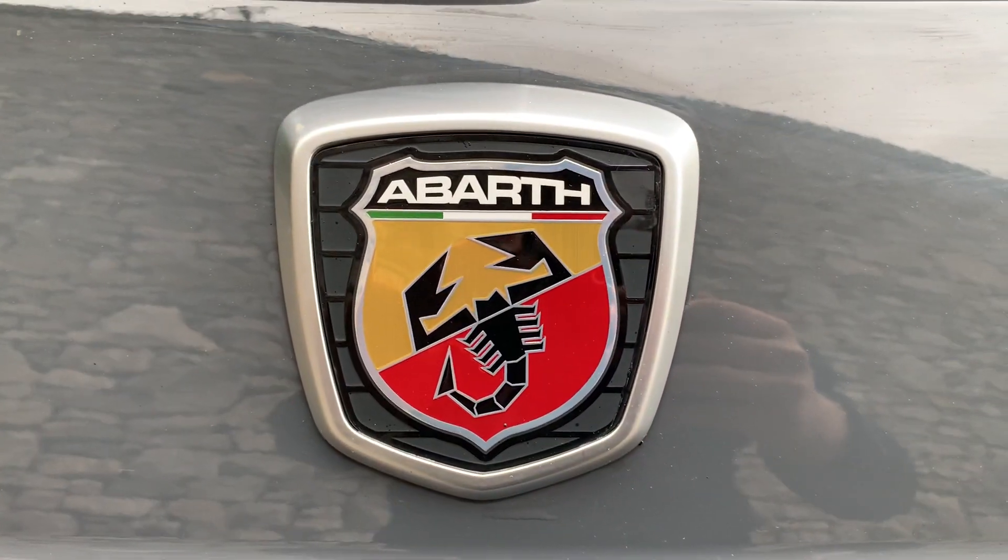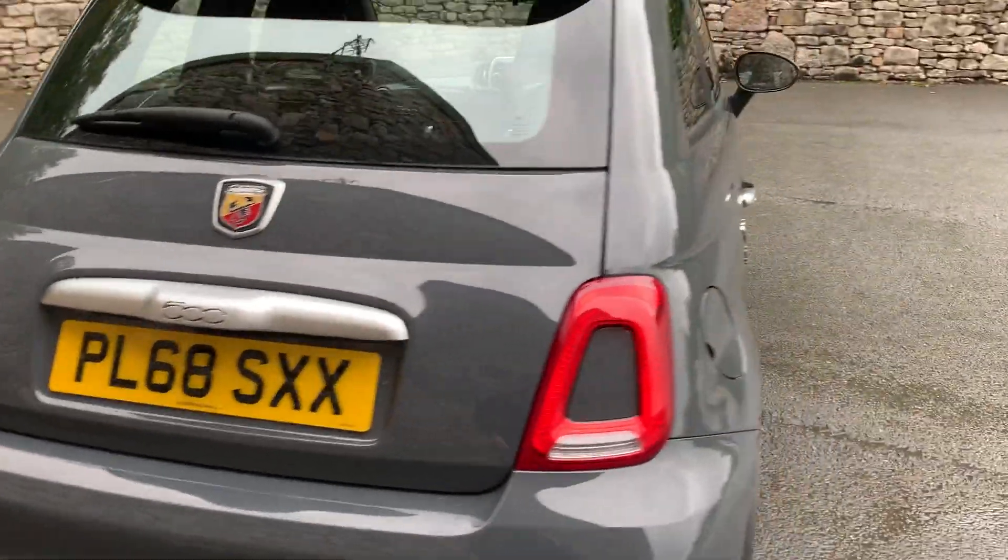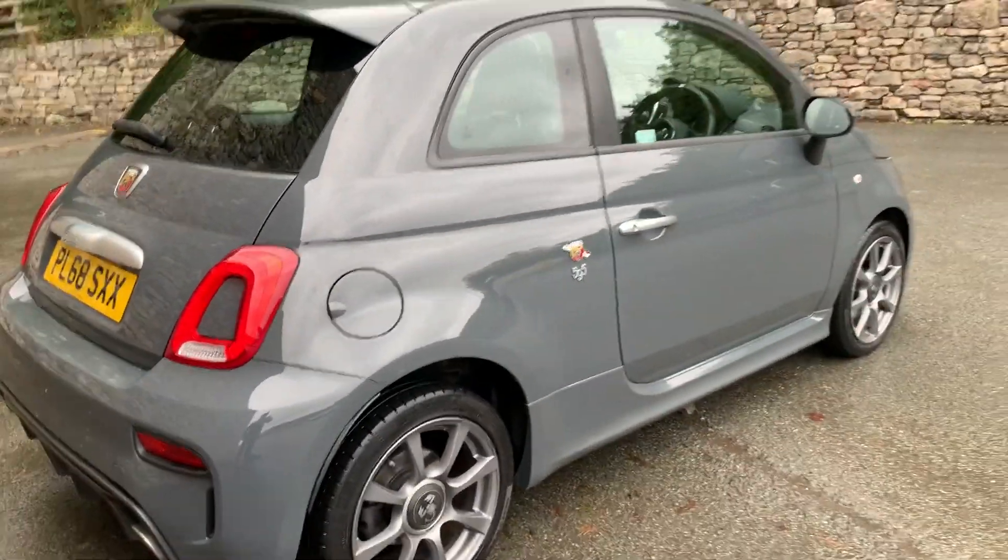Again the Abarth badge on the back. Definitely no ordinary Fiat 500 this one.